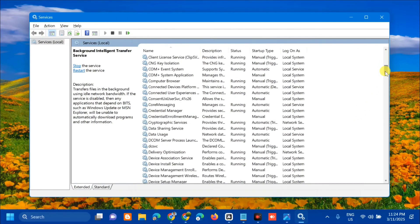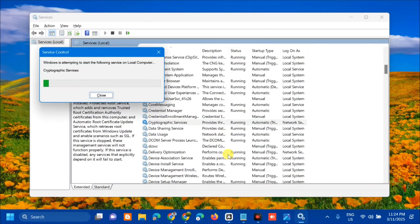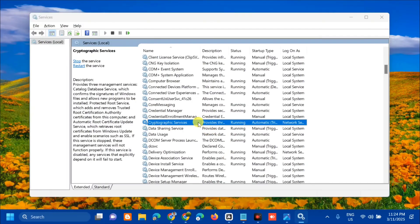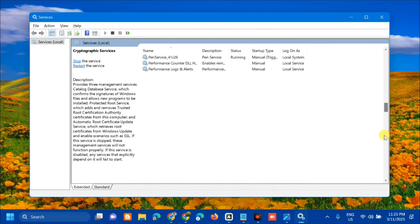The next service is Cryptographic Service. Scroll down and find it, then select and right-click. Since this service is already running, click Restart and wait for the restart to complete. Then double-click to open its Properties, set Startup type to Automatic, click Apply and OK.